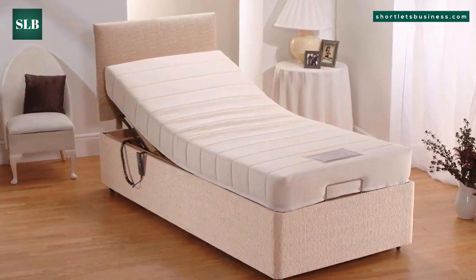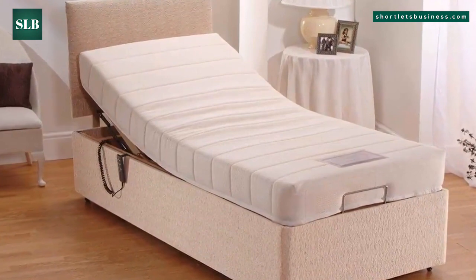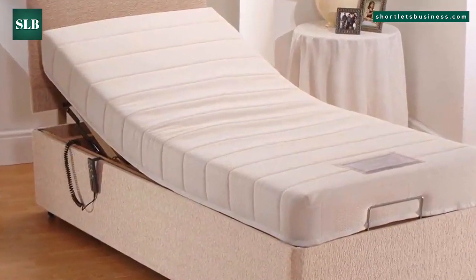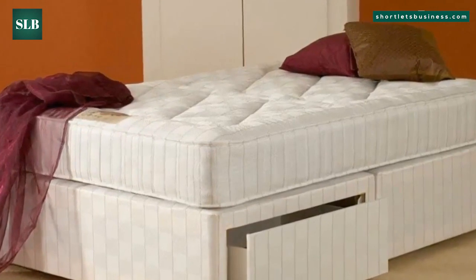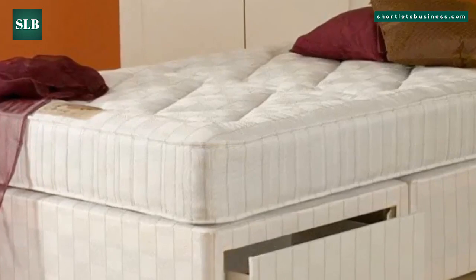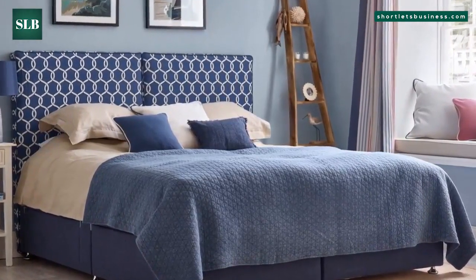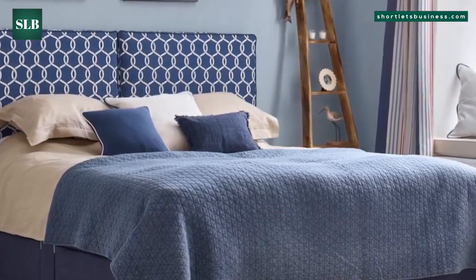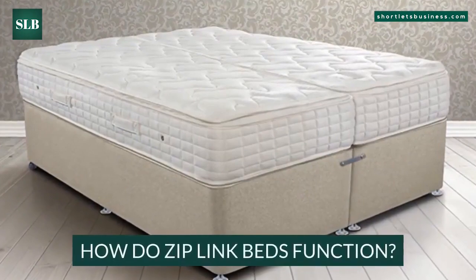Four: new 5-feet and 6-feet divan bed, pocket sprung mattress plus matching headboard and four-drawer storage — sold with a headboard for £429.99. Five: Deluxe Beds Limited 5-ft king-size Oxford orthopedic divan bed — sold without a headboard for £289. Six: Sleepking's 5-feet and 6-feet divan bed sets with pocket sprung mattress and two-drawer storage on the left beds — sold with a headboard for £449.99.